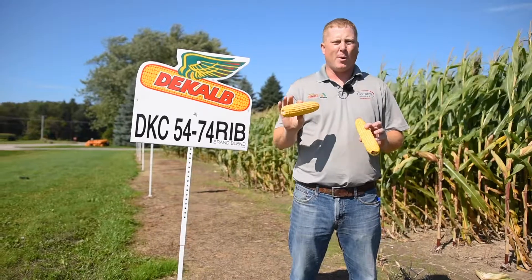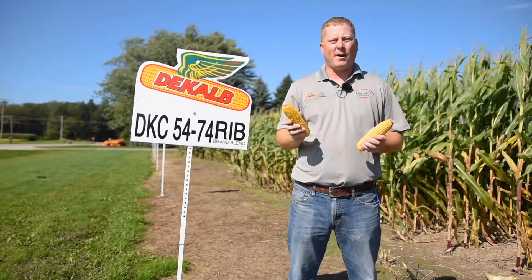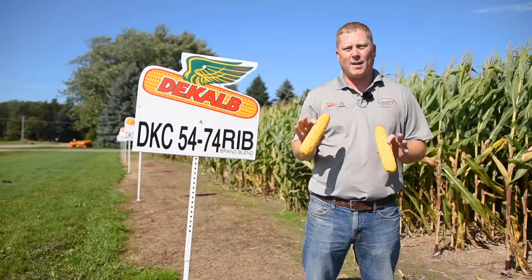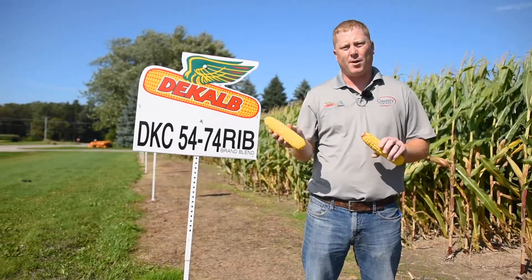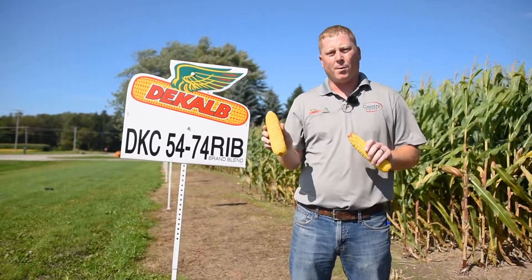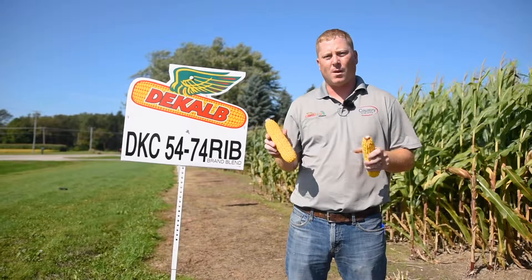To wrap things up, today we went over two key products that we are very excited about: 5440 and 5474. In the meantime, if we have these products in the field and you'd like to get a hold of your Country Visions agronomist to walk through the field and see where we're at, don't be afraid to give us a call. Thank you.